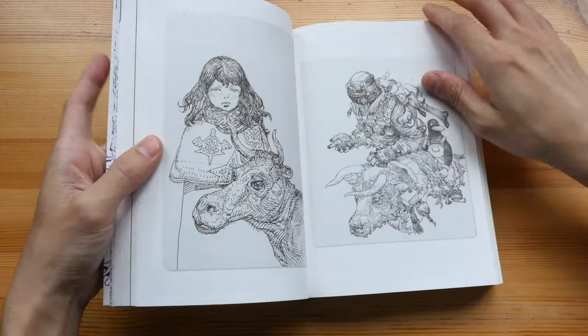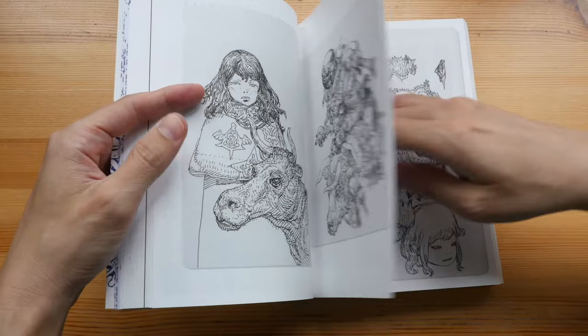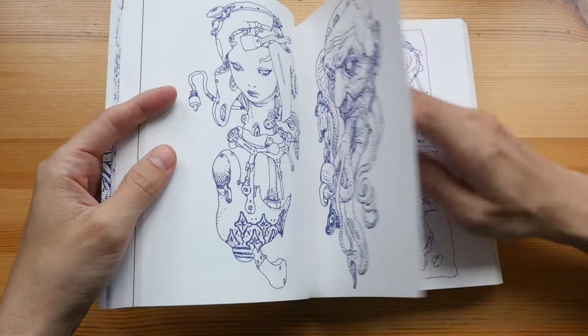Some of these pages or sketches are actually torn out from his sketchbooks — it looks like he's using some spiral-bound sketchbook. He likes to draw a lot of weird stuff.